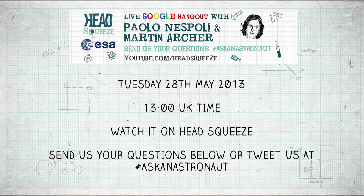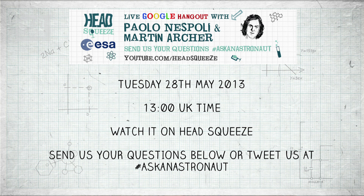You can find out more about this mission on a live Google Plus Hangout on Tuesday the 28th of May at 1pm UK time, where we'll be talking to Paolo Nespoli. We want one of you to join us, so send in your questions for Paolo in the comments below or on Twitter — and don't forget to subscribe for all the latest info.